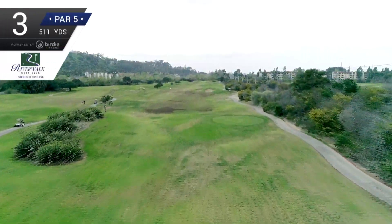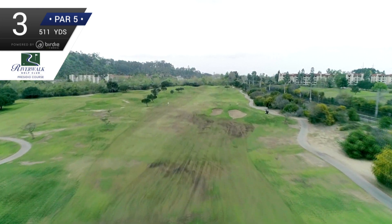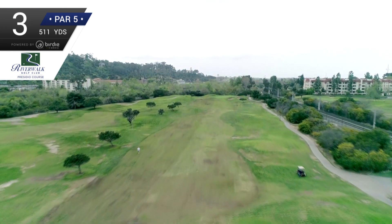What you see is what you get — that's the best way to describe the par 5 third hole. Anything other than way right will be just fine off the tee. If you're a flat belly, you might be able to get home in two.